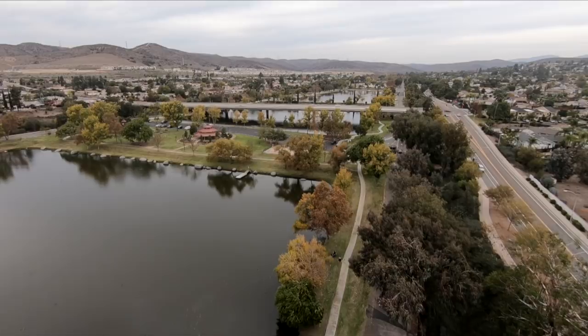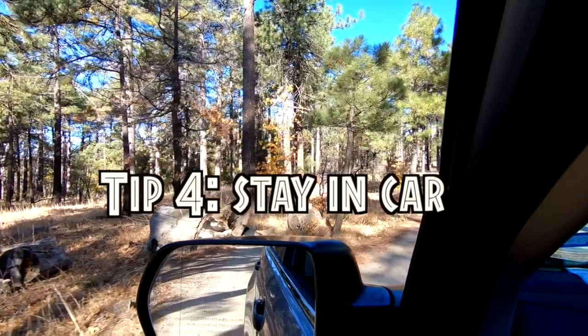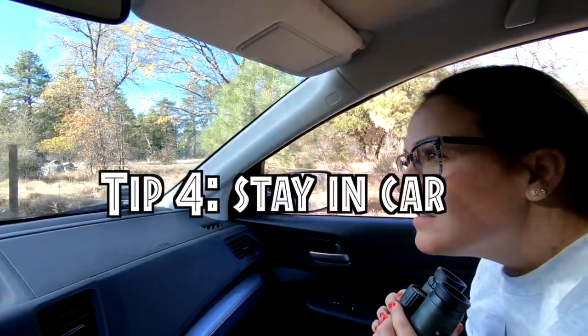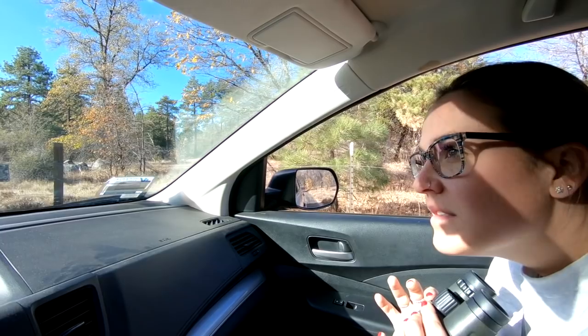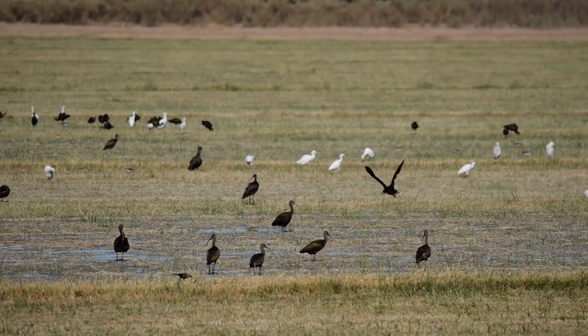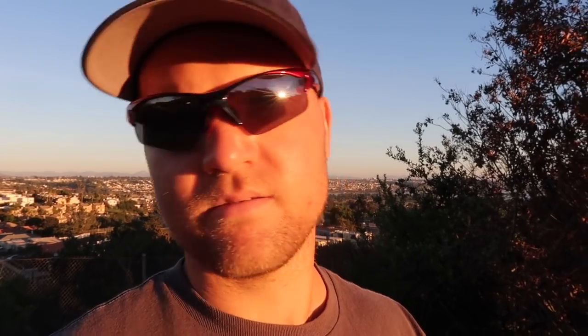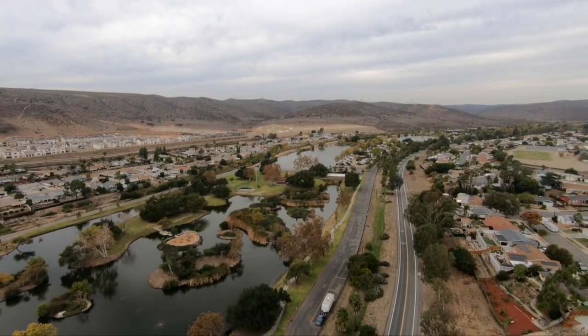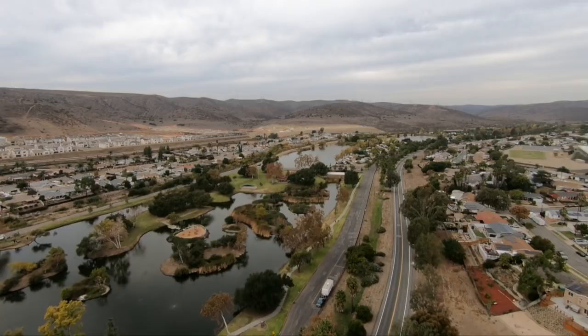My next tip is: if you are birding from a car and you spot a bird, do not get out of the car until you have a great look at that bird and you've gotten all the photos you want. In my experience, that bird is way more likely to fly away when you get out of the car. Most birds don't fly away once I stop the car and allow me enough time to get a good look. But the moment I open the door, they usually fly away — though sometimes, depending on the individual, they won't.